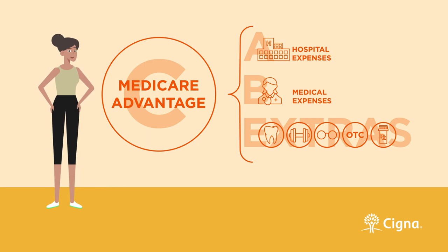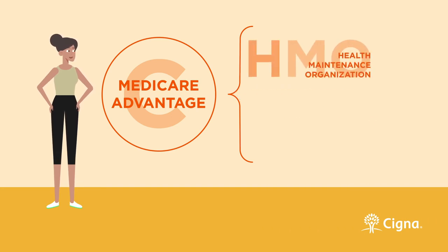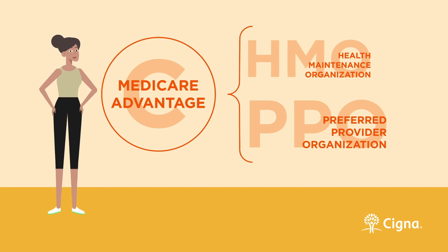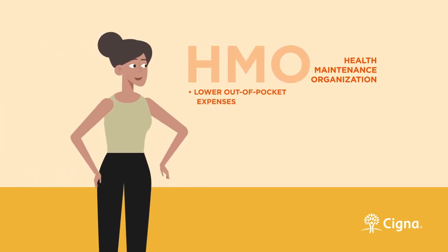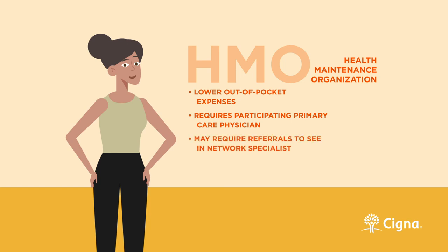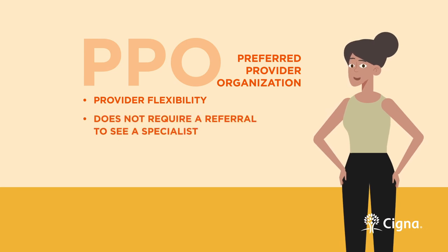If you decide to enroll in a Medicare Advantage plan, you'll then be met with another choice: enrolling in a health maintenance organization, HMO plan, or a preferred provider organization, PPO plan. If you've ever had medical insurance through an employer, it works much the same way. HMOs have lower out-of-pocket expenses, but require you to select a primary care physician from a network of participating doctors, and sometimes require referrals to see an in-network specialist. PPOs, on the other hand, are much more flexible — they allow you to go out-of-network and do not require a referral to see a specialist, though this option may come at a higher cost.